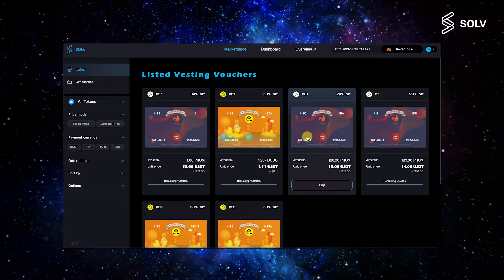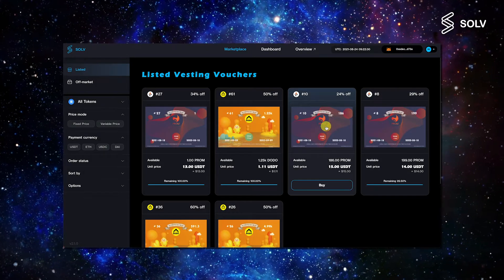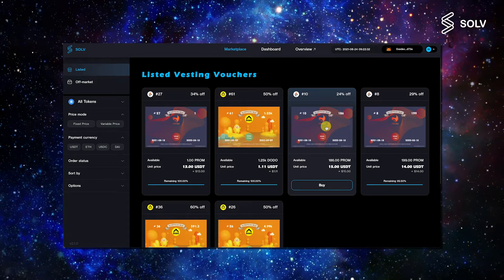After that, you will see all of the current investing vouchers we have for sale. For the purpose of this video, we will be looking at the recently listed PROM vouchers from the Prometheus team.